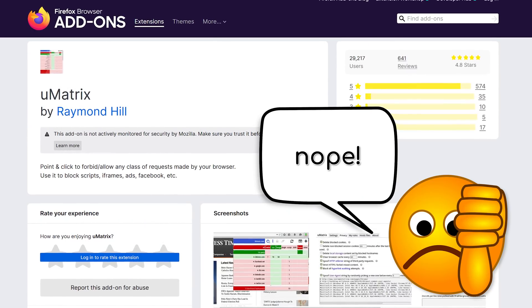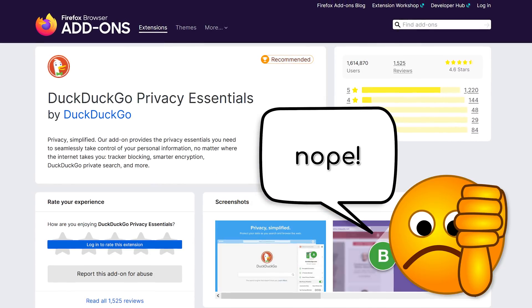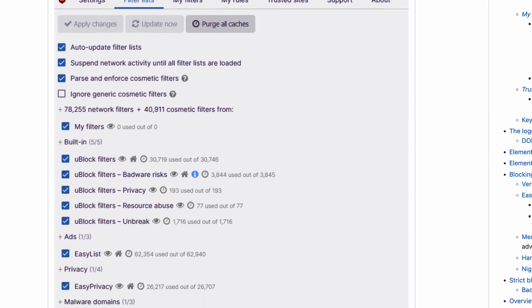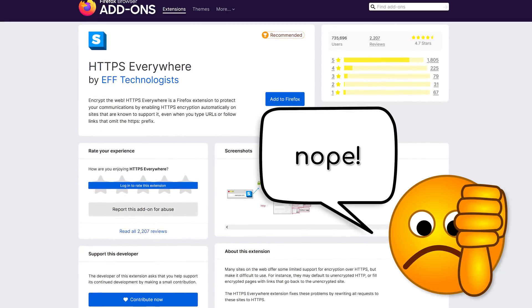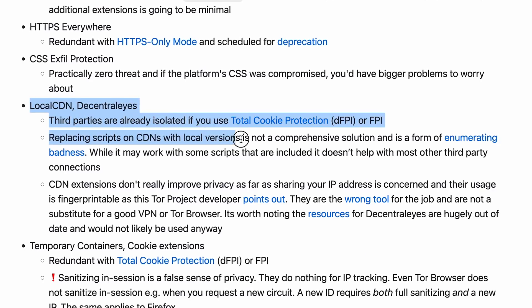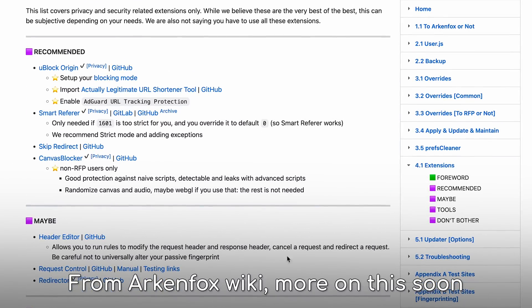For those wondering about other extensions: uMatrix is no longer maintained and shouldn't be used — uBlock Origin covers its main bases anyway. Ghostery, Disconnect, Privacy Badger, DuckDuckGo, and really any tracker blockers aren't needed with everything we've already done. Neat URLs and Clear URLs can be replaced with uBlock Origin's removeparam and added lists. HTTPS Everywhere is scheduled for deprecation and is replaced by Firefox settings. Local CDN and Decentralize have their own issues that may make things worse. In short, not much is needed nowadays — if you're chasing the best bang for your buck, just install uBlock Origin and be done with it.